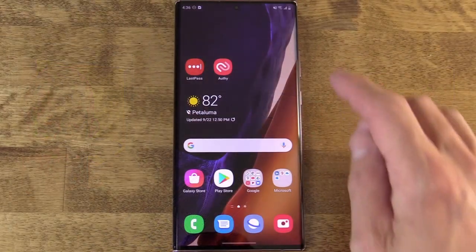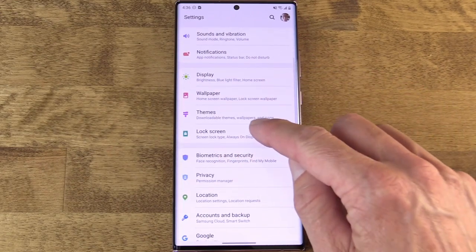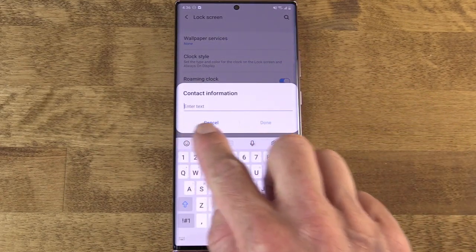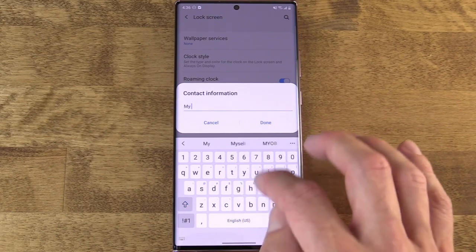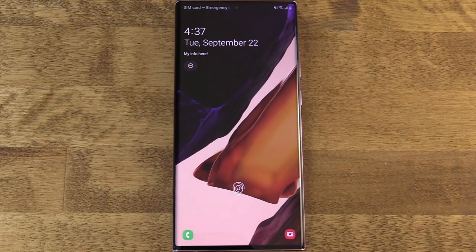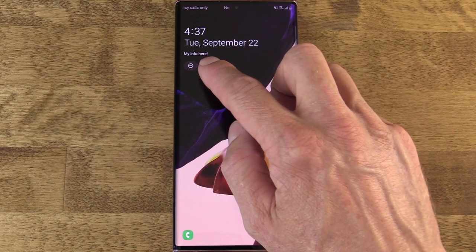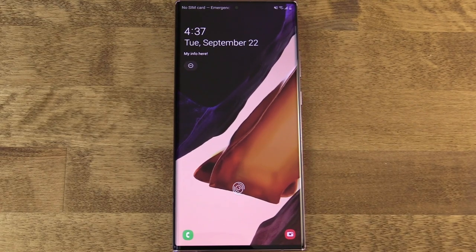On Samsung, they do the same but in a different fashion. Samsung's only way to put information on the lock screen doesn't have the full Medical Information section — it only has the single field. Go to Settings, Lock Screen, Contact Information, and jot down any information you want displayed. That will appear on the phone display when it's locked. It's far less organized, which is surprising for Samsung, but you can still put the most important information there.